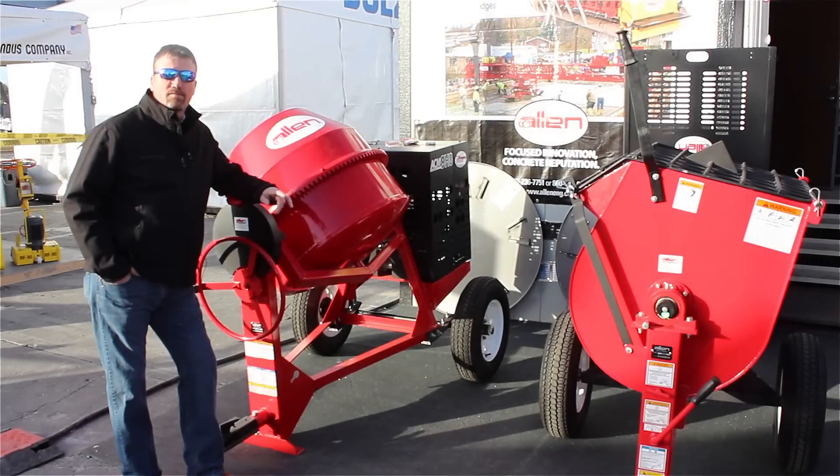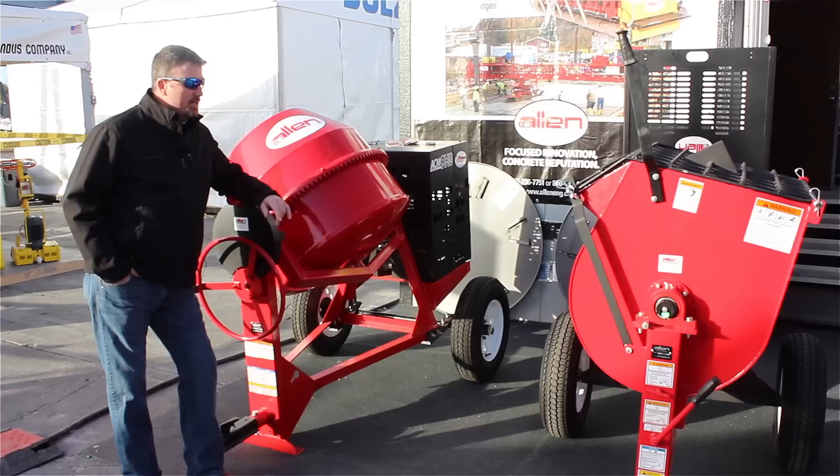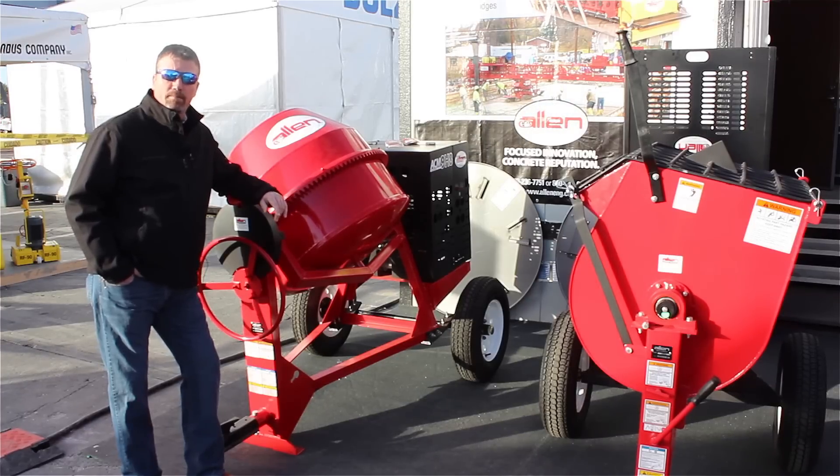Hi, I'm Brad Ketcherside here at the 2014 World of Concrete in Las Vegas, Nevada. With Allen Engineering, I'd like to introduce you guys to our new line of products — these are our mixers, the mortar mixer and the cement mixer.